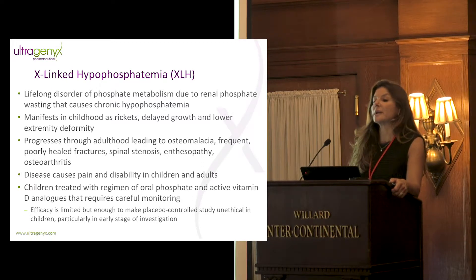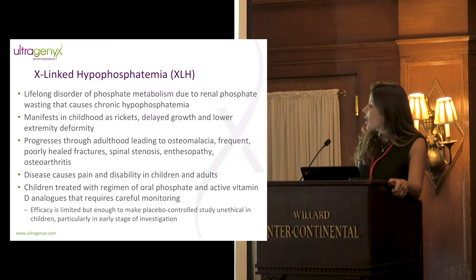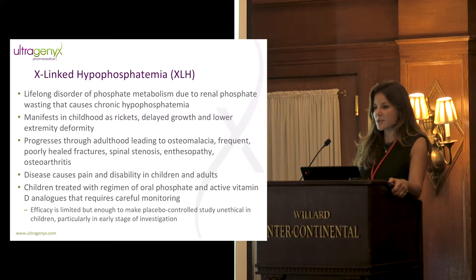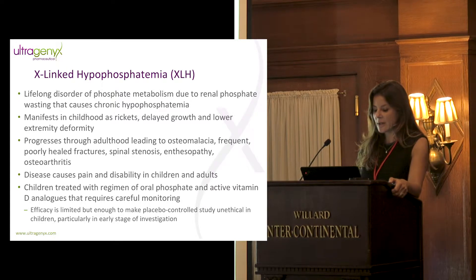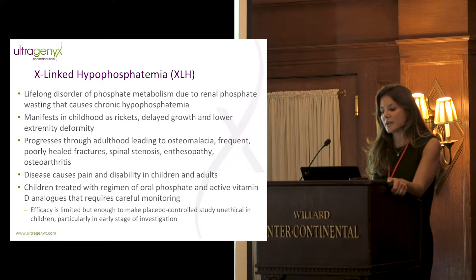Pain and disability across the lifespan are common in the disease. Almost all children are treated with a regimen of multiple daily doses of phosphate and calcitriol. This is a complex regimen requiring careful monitoring, and efficacy is limited — but it's enough that it makes a placebo-controlled trial in these children unethical to do, particularly in the early stages of clinical investigation.